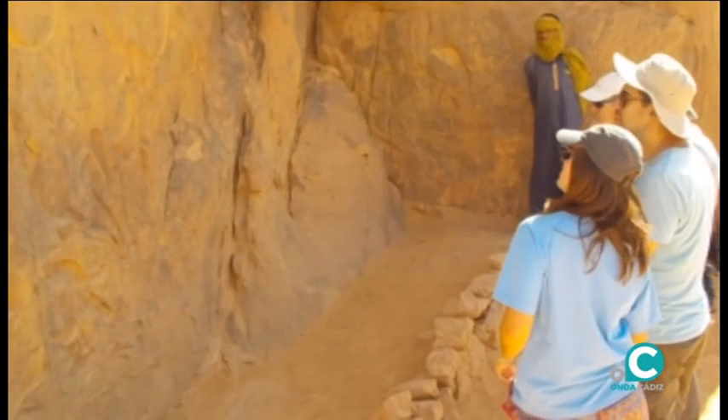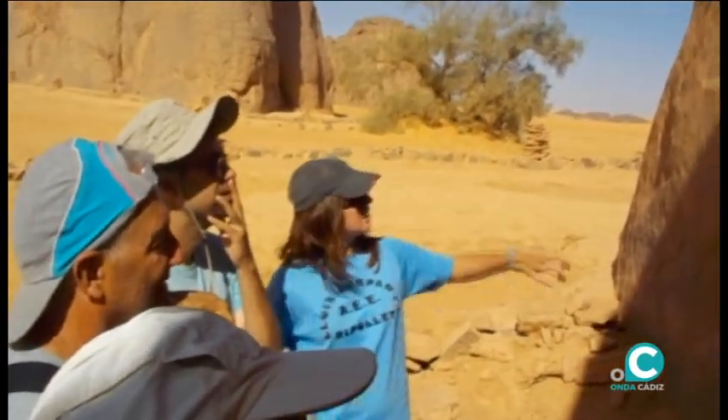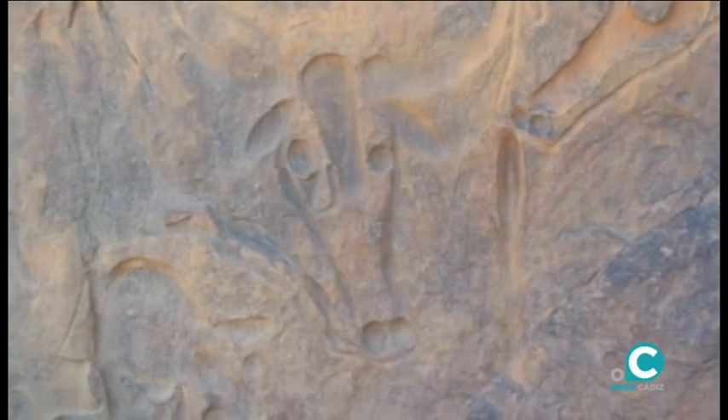Las vacas que lloran son patrimonio de la UNESCO. El observador intuye las formas de las cabezas de los rumiantes y las lágrimas en sus ojos.